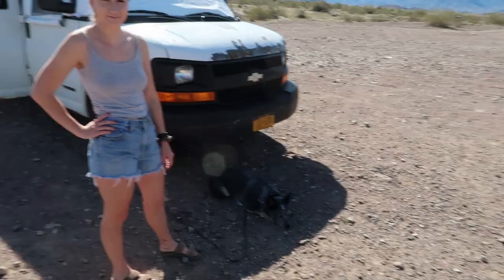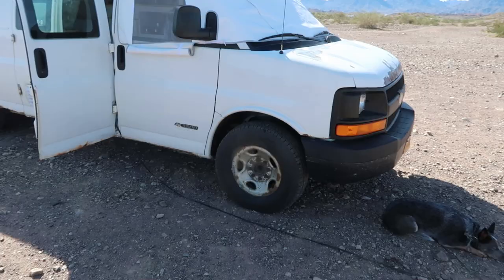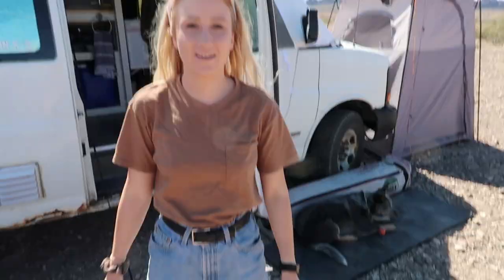We finally got it to a point where we think it's almost done and we want to show you guys. I know what you're thinking — this thing looks rough on the outside, but it's what's on the inside that counts. So let's go have a look inside the van.